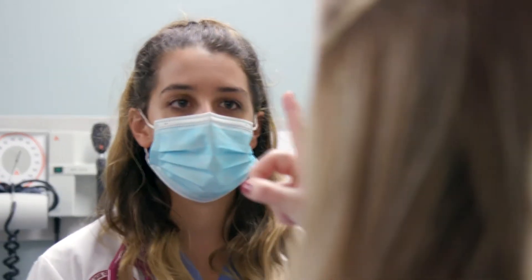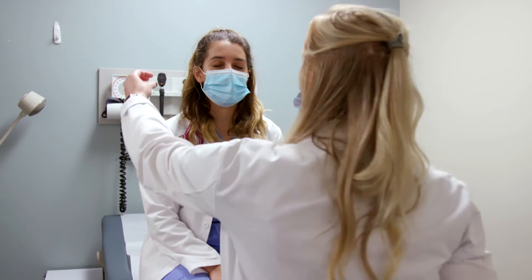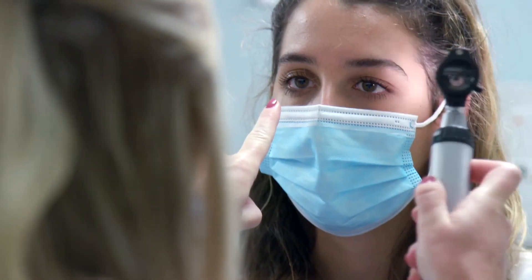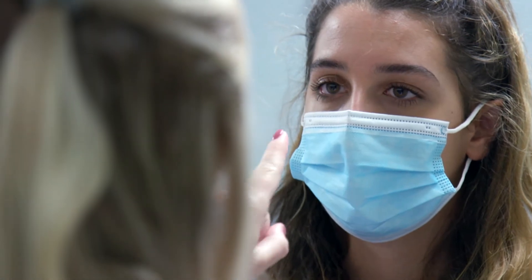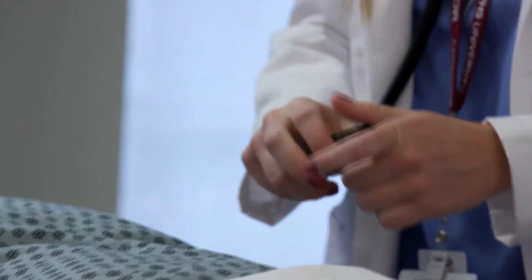We start in January, 24 months straight, accelerated right through the summer semesters, and we graduate our students in December. We teach them how to use the equipment, how to do the physical exam techniques. We use the mannequins to let you hear heart sounds, breath sounds, and bowel sounds.